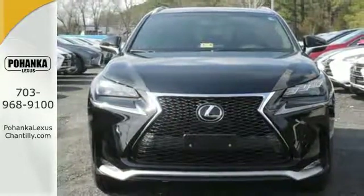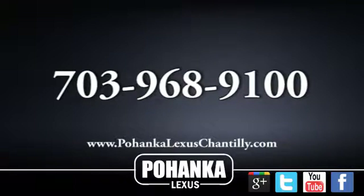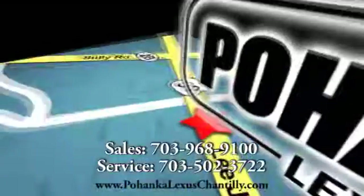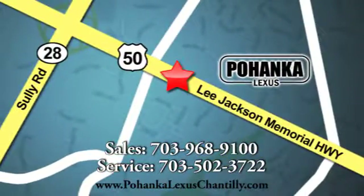Drive this NX home today. Call us now for more information on this vehicle or visit today. We're conveniently located at 13909 Lee Jackson Memorial Highway in Chantilly.